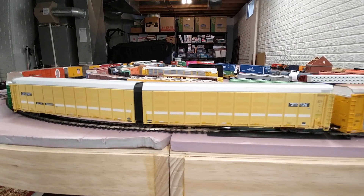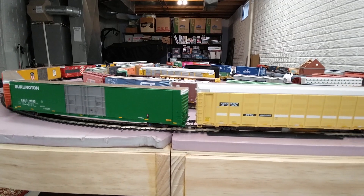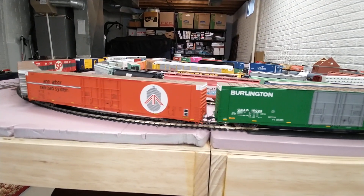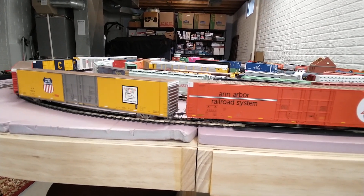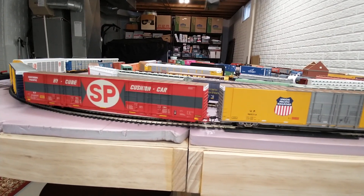Well, good morning, campers. This is the Grand Blanc Railroad table on March 16, 2023, looking at some of the large auto parts cars as they slowly make their way past this end curve on the table.